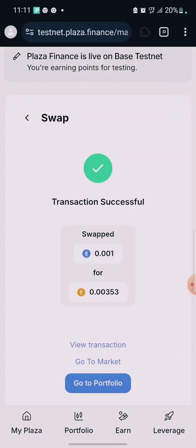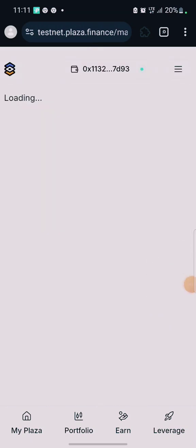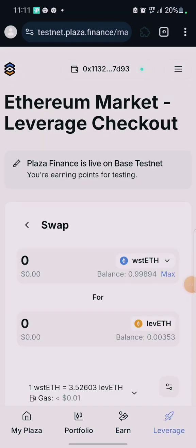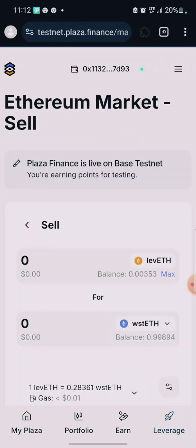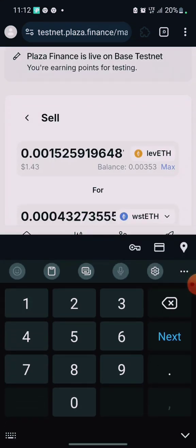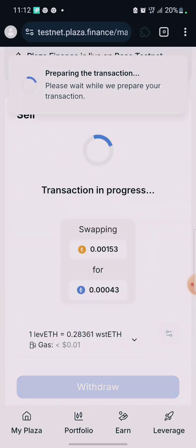We've bought on leverage. Now since we bought, we're still on the leverage tab. You can sell any token — navigate through and try out different pairs. Click Sell, or you can just click Withdraw rather than selling everything. So you buy, you sell, you withdraw — it's very simple.